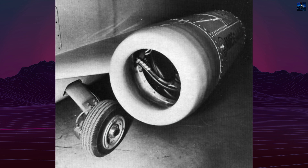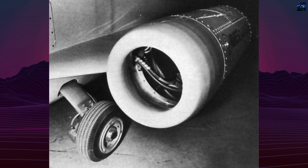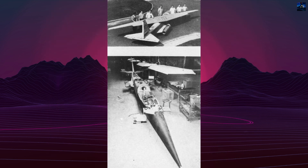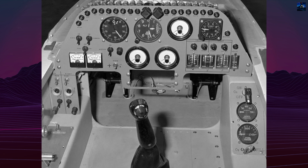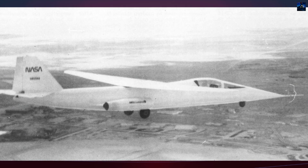The AD-1 was powered by two Microturbo TRS AT-1046 turbojet engines, each producing around 220 pounds of thrust. It had a top speed of about 170 miles per hour (270 kilometers per hour), a length of 38.8 feet, and a wingspan of 32.3 feet when unswept. The wing pivoted electrically at a rate of three degrees per second.